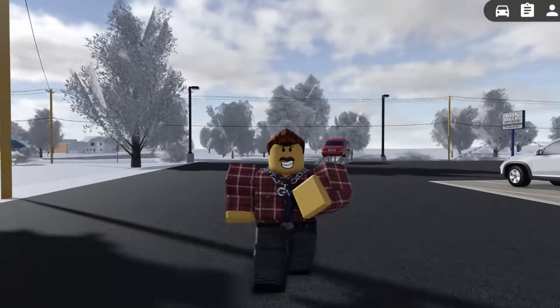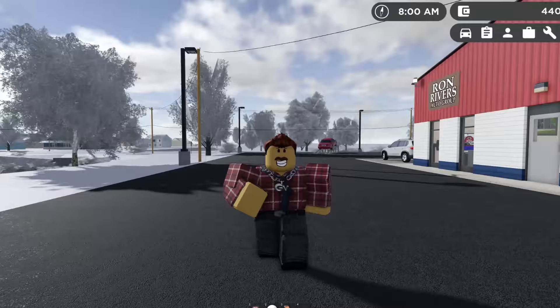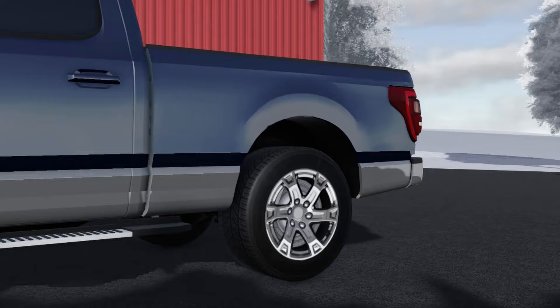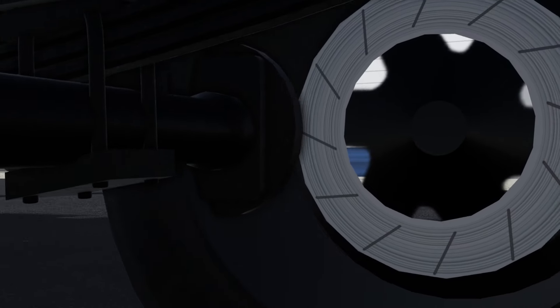These are bugs I've found on vehicles throughout playing Greenville. Some of them are quite significant while others are pretty minor. Without further ado, let's hop right into the video. This F-150 is probably my favorite trim — the extended bed with the bed cover — but unfortunately this bug makes me not want to drive it.